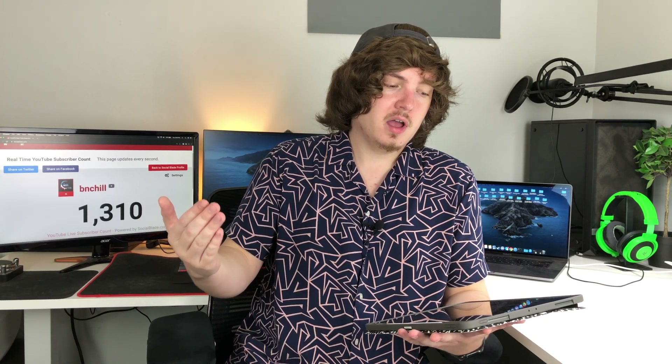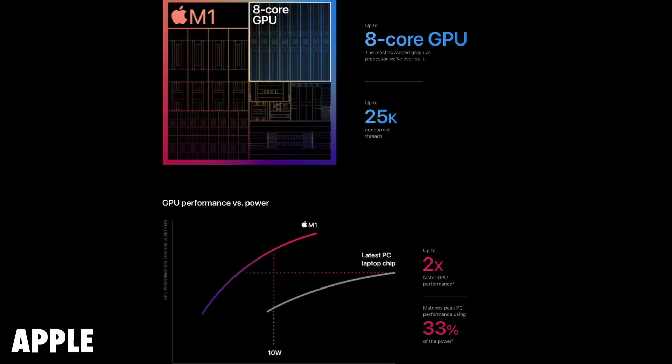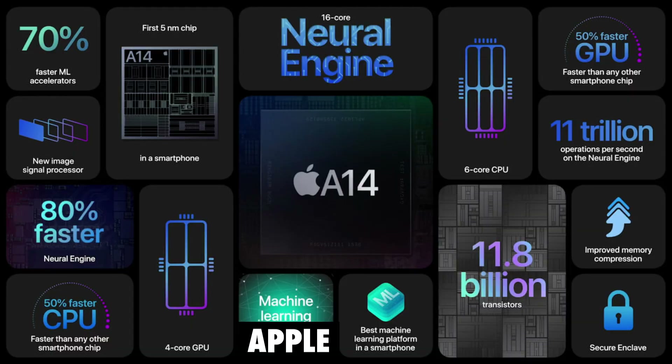They do state that this is an eight-core GPU with 25,000 concurrent threads, and that it has two times faster GPU performance while using only 33% of the power, with an M1 13-inch MacBook Pro with 16 gigabytes of RAM compared to latest generation high-performance notebooks commercially available. The reason I think these chips are going to blow the Intel integrated graphics out of the water is simply because the A14 chip in the iPhone and iPads already has way better integrated graphics performance than their Intel counterparts, and I imagine the M1 SoC's GPU is going to be even better.